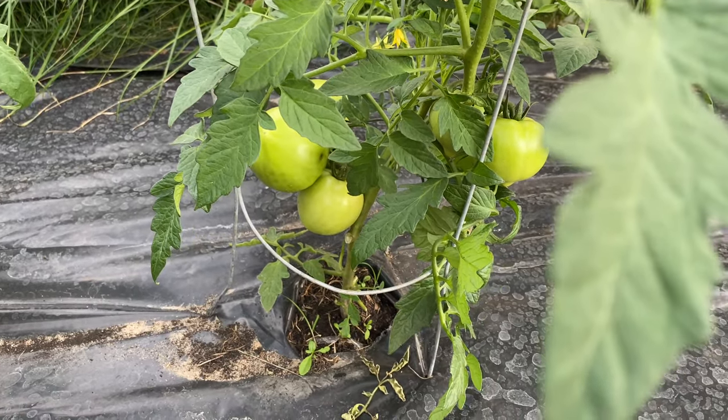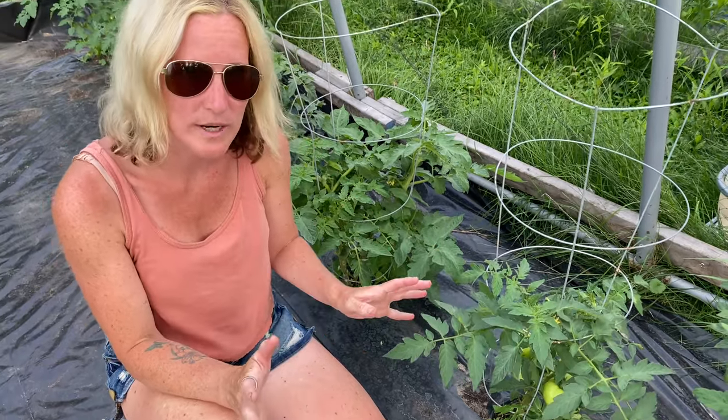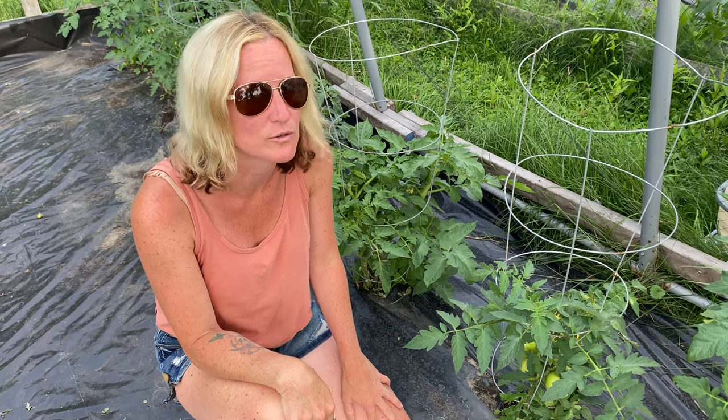This is an Early Girl, so these should be reddening up soon, which would be awesome because I just can't wait to get that first tomato of the season — that really fresh, just garden-grown tomato. You really miss it over a long winter.